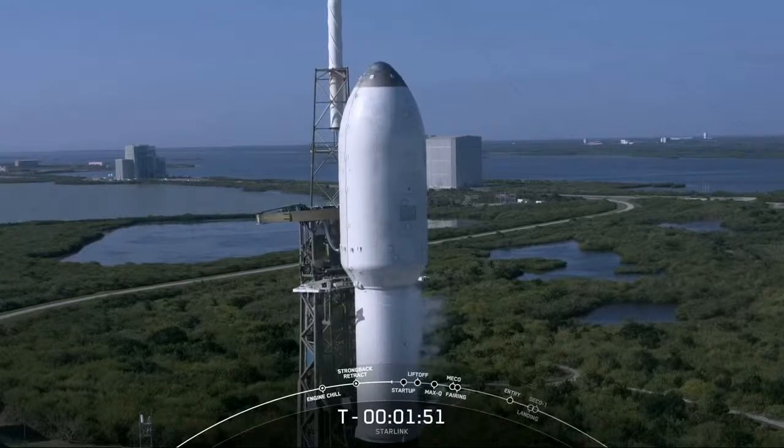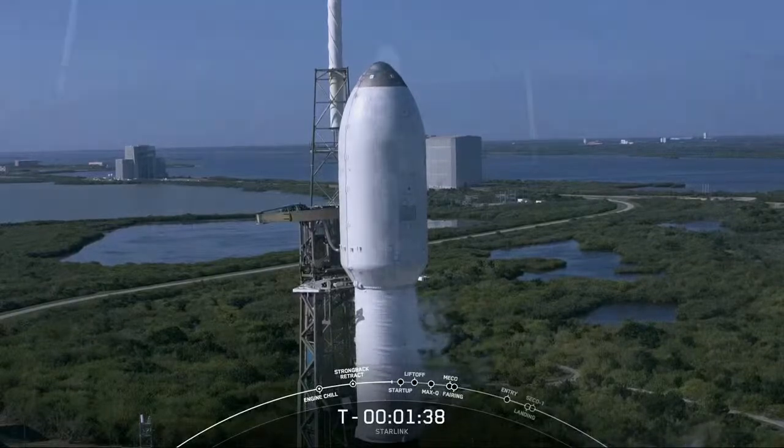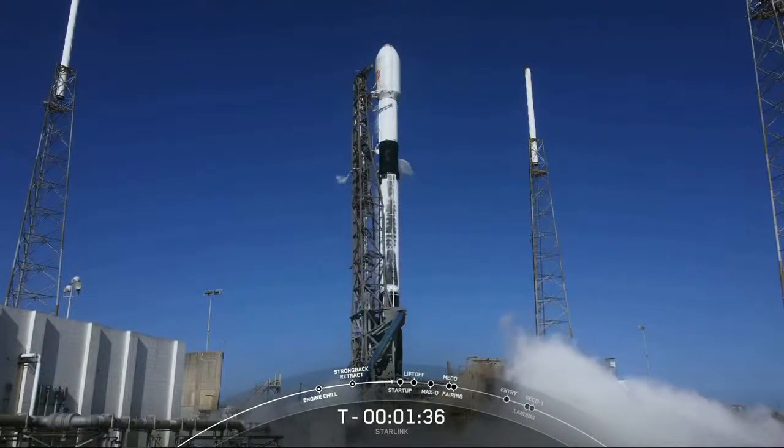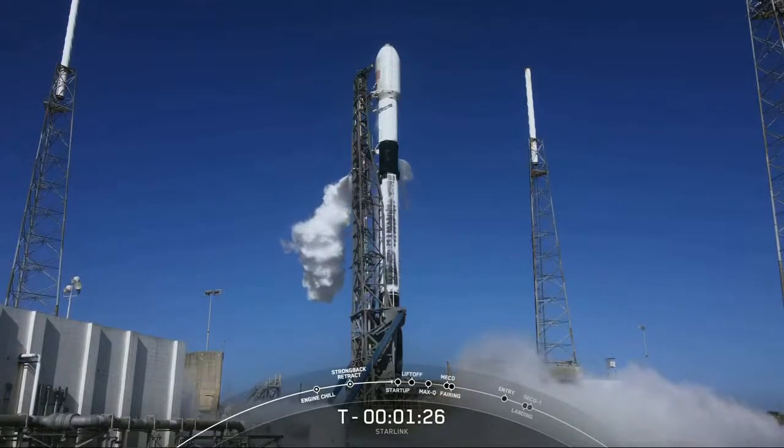Just waiting for that call-out for LOX load on second stage. Stage two LOX load complete. Now both first and second stage are fully loaded with propellant. The Starlink payload continues to be healthy, and the Falcon 9 team is tracking no issues on the vehicle. Weather is still looking amazing — you can see the blue skies there on your screen — and the range is green for launch.